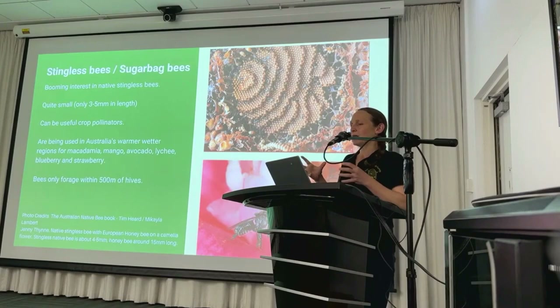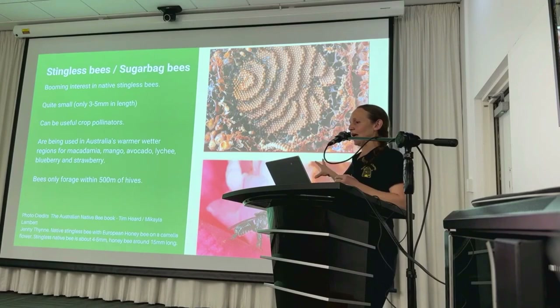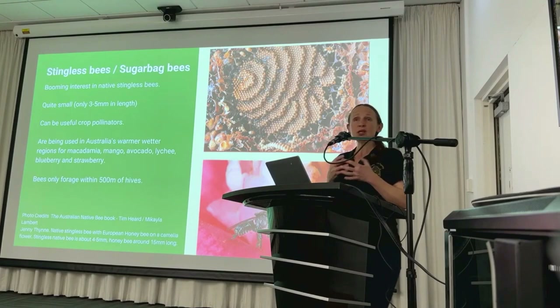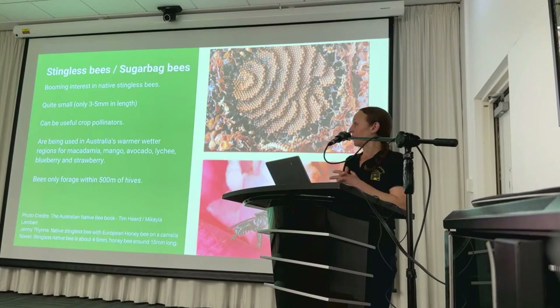There's been a big interest in native bees recently. There are 11 different species of Australian stingless bees, collectively known as sugar bag bees. They're quite small, measuring only three to five millimetres. These bees are found in the warmer climates of northern New South Wales and Queensland, so unfortunately they're not found in Victoria. In other parts of Australia, they're kept in managed colonies just like European honeybees and are being used by some farmers to pollinate crops.